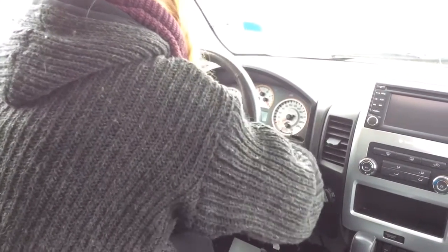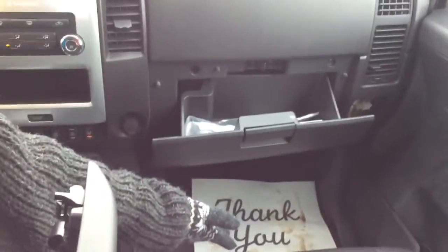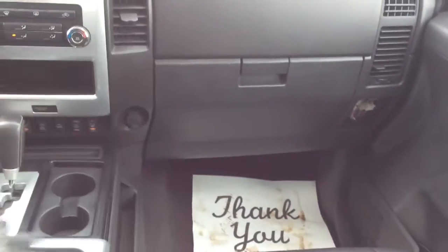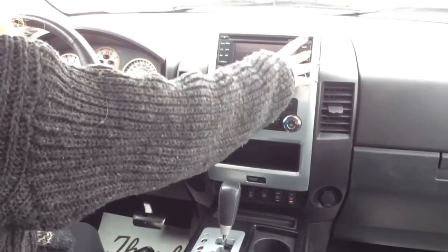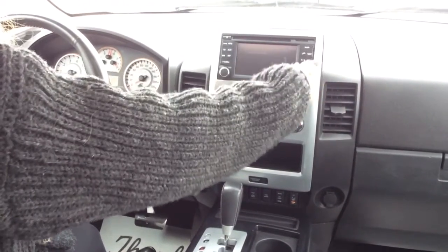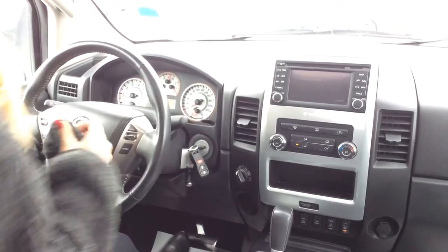Let's start this thing up. This also comes with leather heated seats in the front and leather seats in the back. Lots of storage room up here — we have the console in the middle, and also lots of storage under there as well. This comes with a camera, as you can see there. It comes with nav as well, and your Bluetooth. And it also comes with satellite radio.